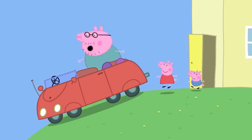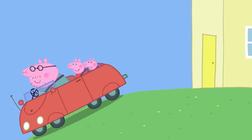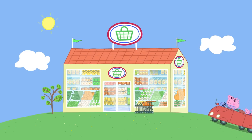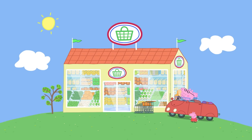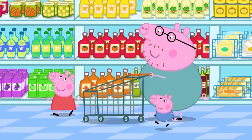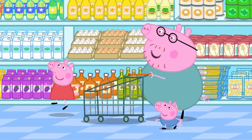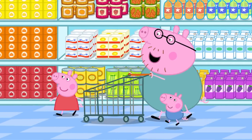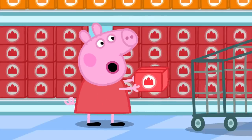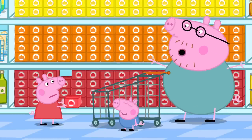First, they need to go to the shops to get everything they need to make jelly. At the supermarket, Daddy explains that to make jelly you don't need flour, eggs, milk, or butter — you just need jelly. The packet doesn't look very wibbly or wobbly, but you add water to make it wibbly wobbly.